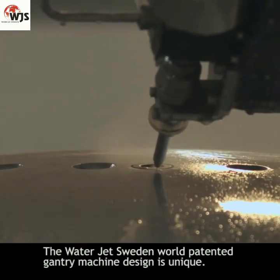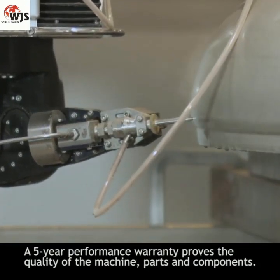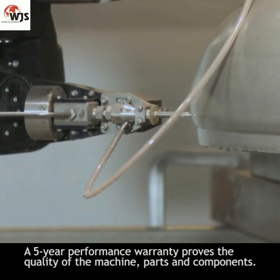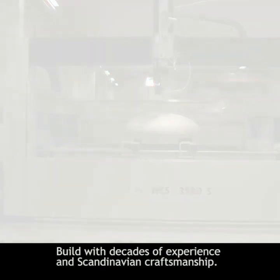The WaterJet Sweden world-patented Gantry machine design is unique. A 5-year performance warranty proves the quality of the machine, parts, and components — built with decades of experience and Scandinavian craftsmanship.